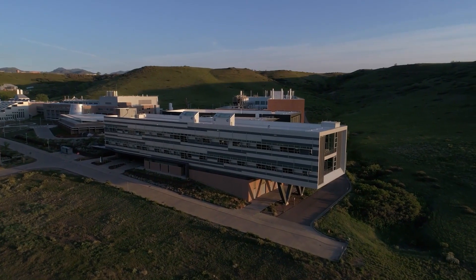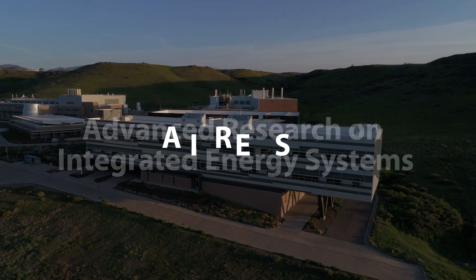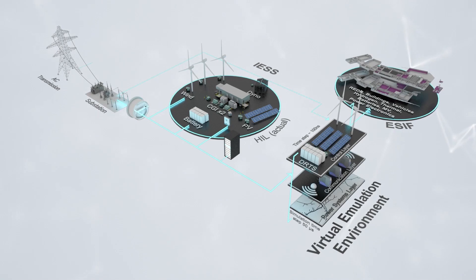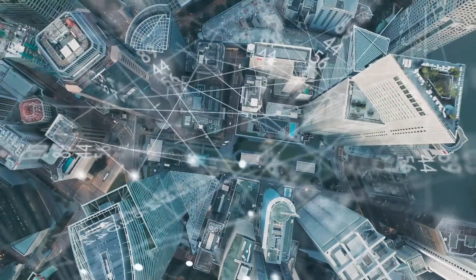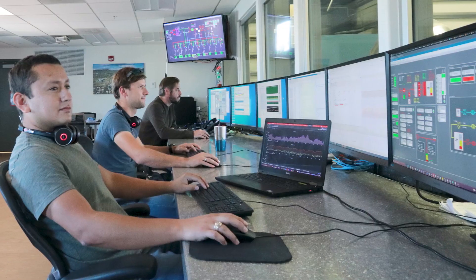At NREL, we are using the Advanced Research on Integrated Energy Systems Research Platform, or ARES, to demonstrate large renewable power grids. ARES combines a variety of technology types, simulation capabilities, and data resources to evaluate advanced concepts on actual energy systems.